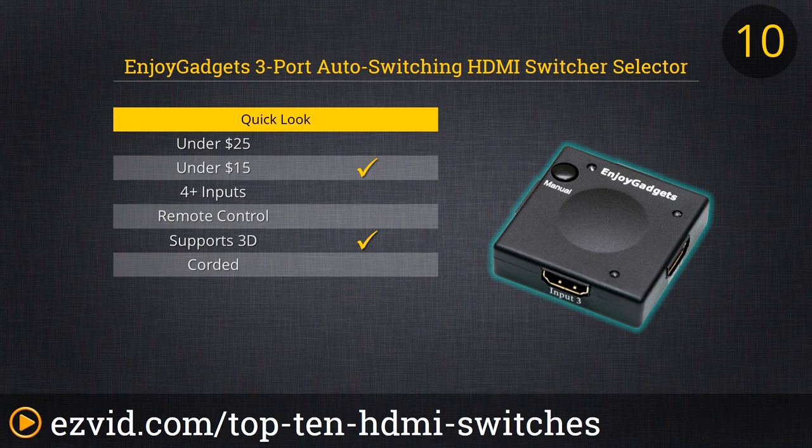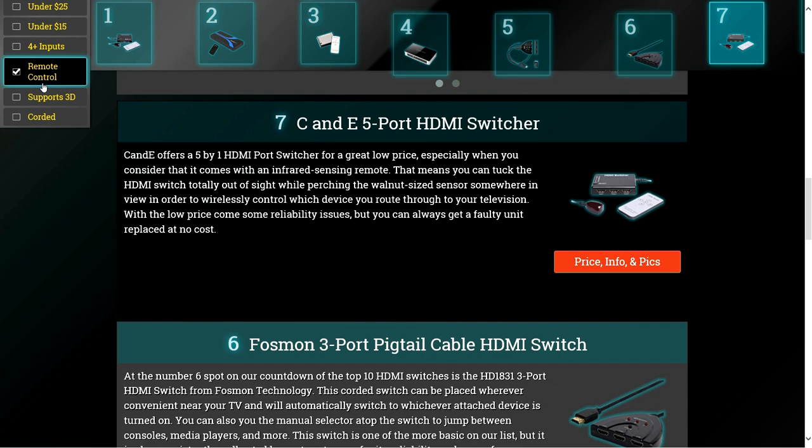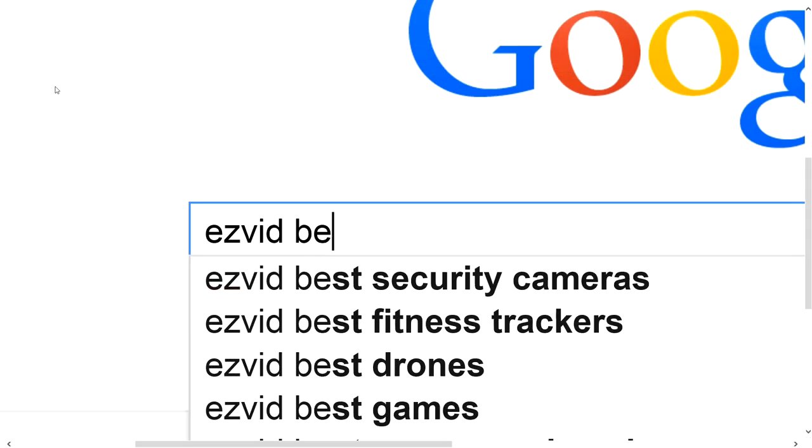Sure, this HDMI switch is nothing fancy, but it's affordable and easy to use. To get full reviews for each HDMI switch on our list and quickly narrow down which one is right for you, click the links beneath this video or search for EasyVid Best HDMI Switches.